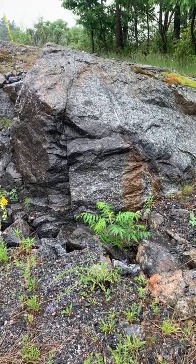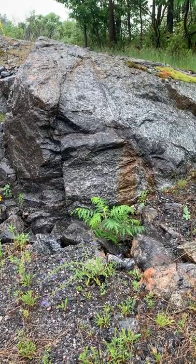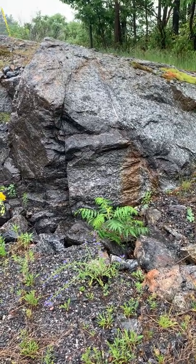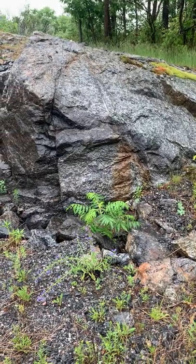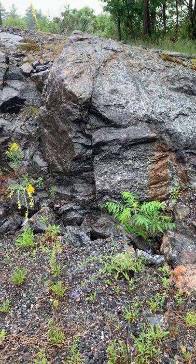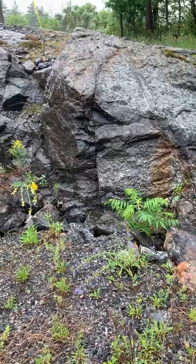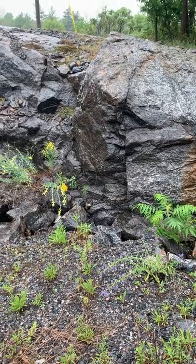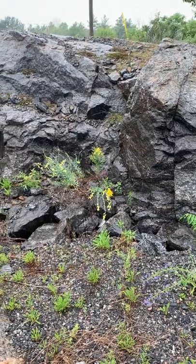This rock is primarily plagioclase feldspar — actually the calcium-rich anorthite — so it's an anorthosite. What this is is what you get when you have a big magma chamber and all the mafic minerals precipitate out, and what's left is plagioclase. When the moon formed, it would have been a big ball of molten lava, and it progressively crystallized, and what was left near the surface was anorthosite.